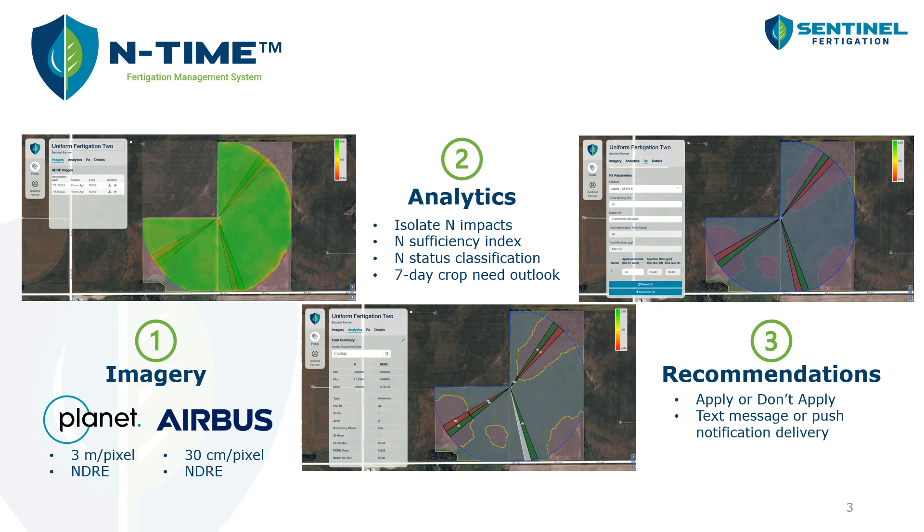We can calculate a nitrogen sufficiency index and then provide the grower with the nitrogen status classification — are they sufficient, imminently deficient, or deficient with their nitrogen? Using those nitrogen rate blocks, we can give about a seven-day warning for nitrogen stress. Our recommendations come in a fairly binary form: apply more nitrogen fertilizer, or don't apply more nitrogen fertilizer, delivered via text message or push notification from our mobile app.